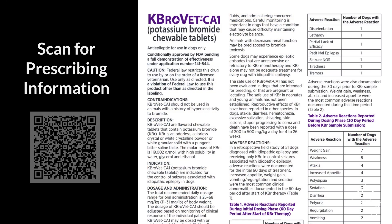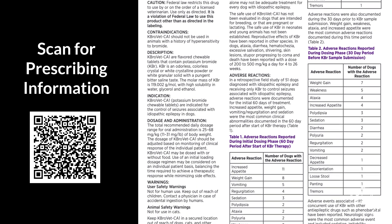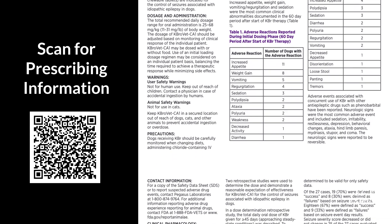Veterinarians should be aware that CabroVet CA1 has received conditional approval from the FDA. Conditional approval means that the product has been demonstrated safe and there is a reasonable expectation of effectiveness. Veterinarians should refer to the prescribing information for a comprehensive understanding of adverse events, warnings, and precautions.